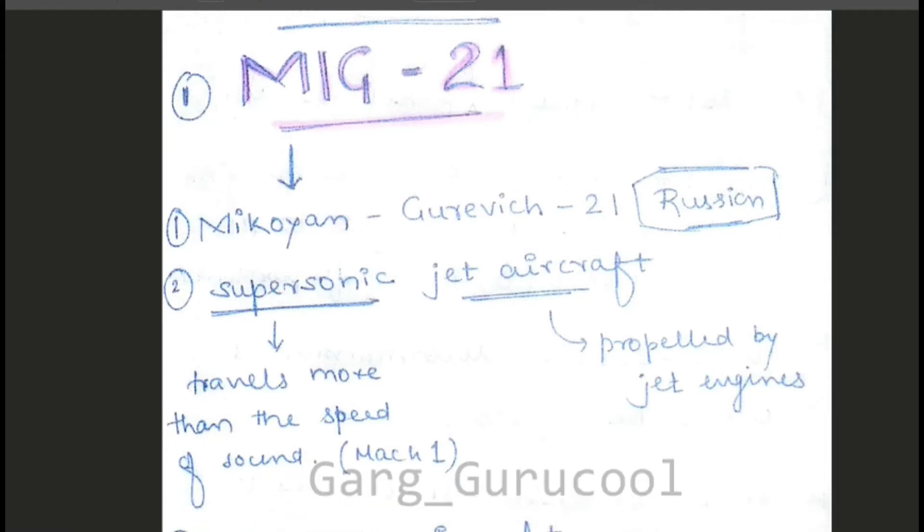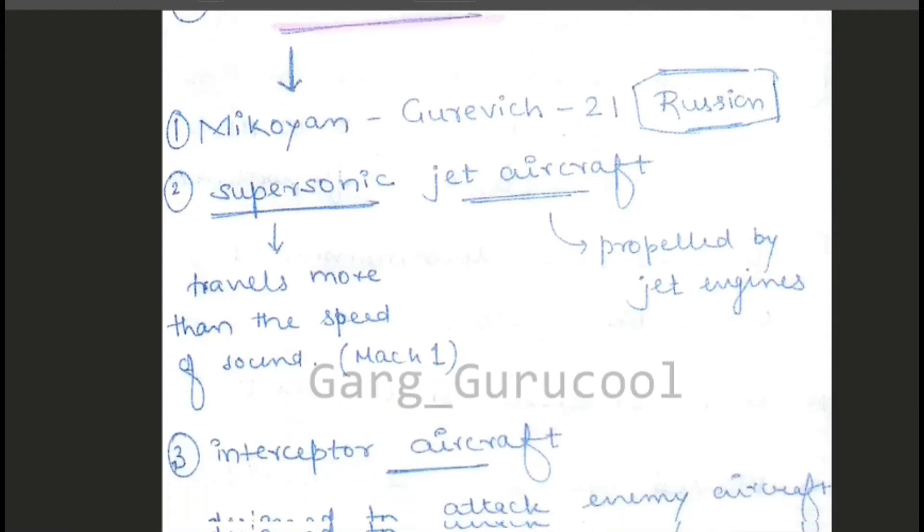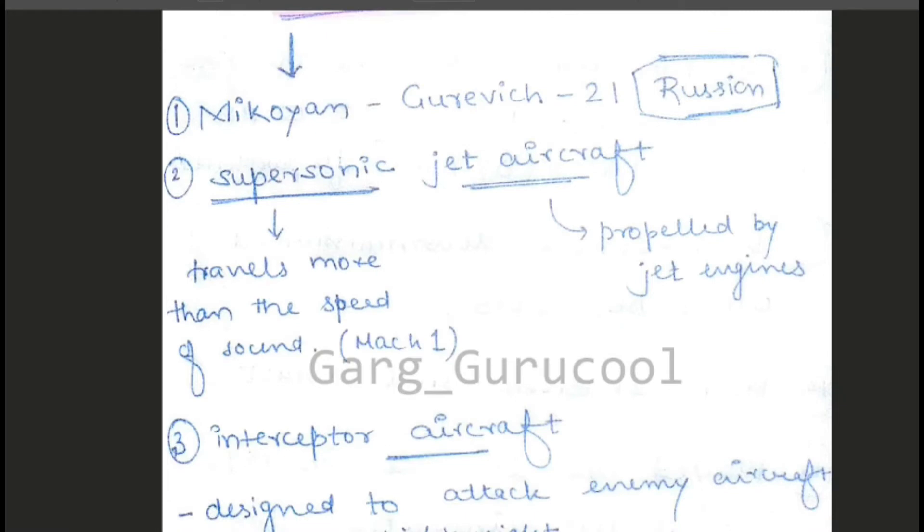The second point is it's a supersonic jet aircraft. Supersonic jet aircraft means it travels more than the speed of sound. The speed of sound is 300 meters per second, which is equal to Mach 1. It travels more than the speed of sound, that's why it is known as supersonic, and jet aircraft means it travels by jet engines.